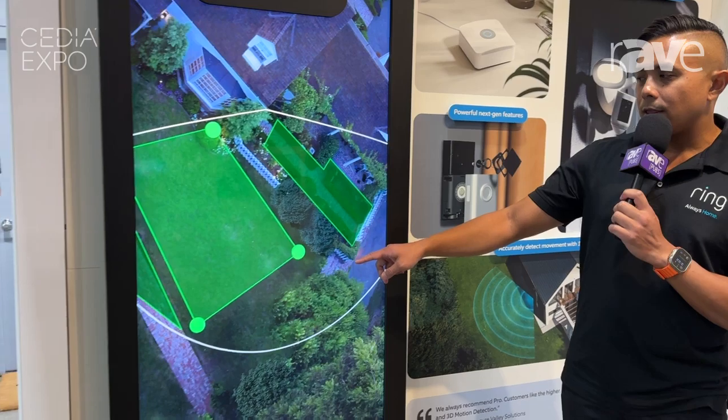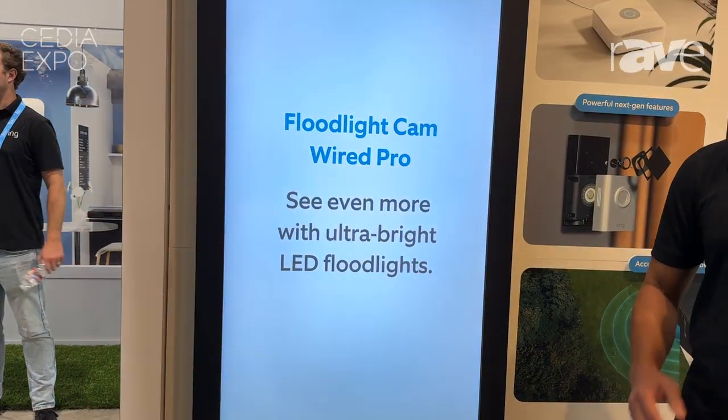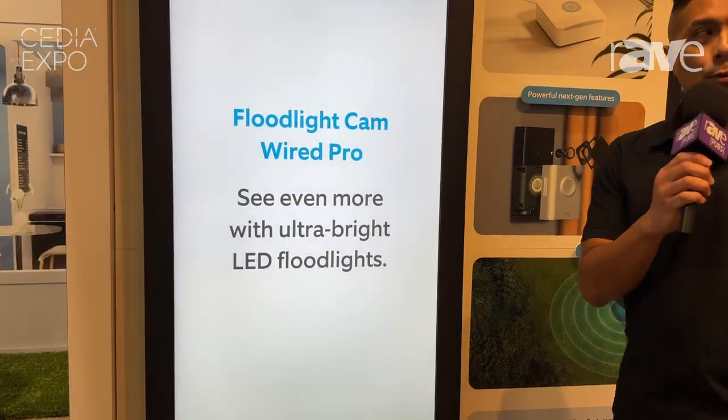You can see the path the delivery driver took, and as you can see on the screen here, find the path they started from and hopefully see where they dropped off the package. Now of course this is available on all of our Pro line of cameras: our StickUp Cam Pro, our Floodlight Cam Wire Pro, and our Spotlight Cam Pro.